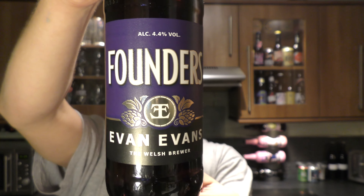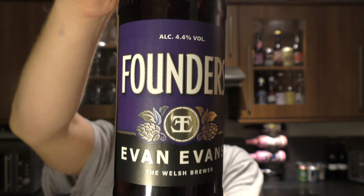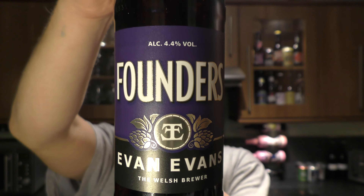Welcome to Beer at O'Clock on Real Old Craft Beer. Today we've got a beer from Evan Evans Brewery — a bottle of their Founders Amber Ale coming in at 4.4% ABV. Based in Llandeilo in Wales, it's got a black bottle cap. Let's get the beer out into a glass and see what we get.